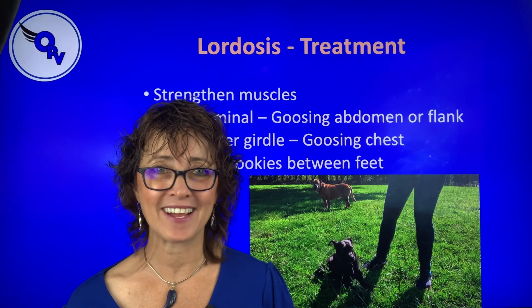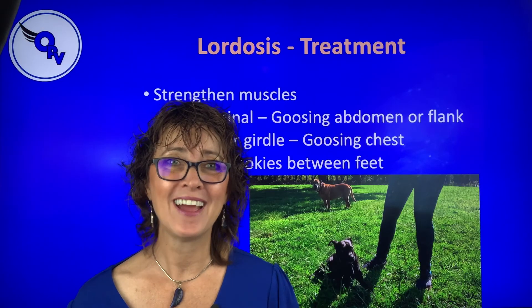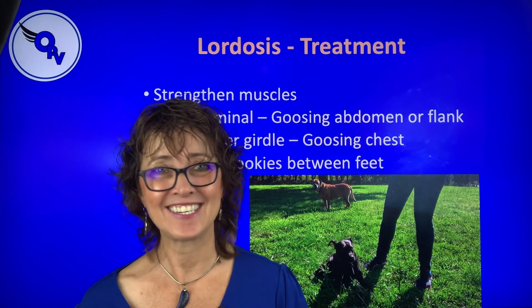I'm Dr. Lori McCauley with Optimum Pet Vitality. I hope you learned something, I hope you had fun, and I'll see you next time.